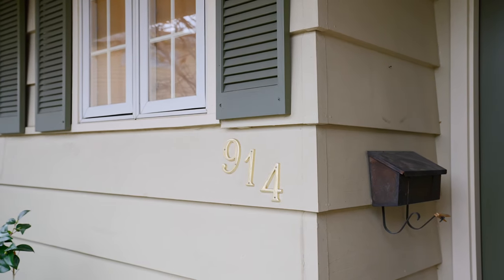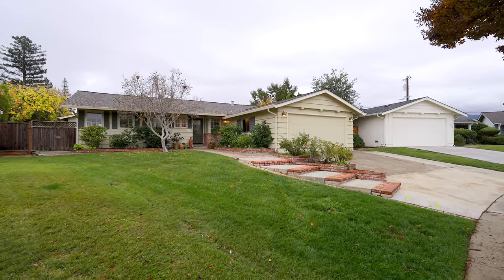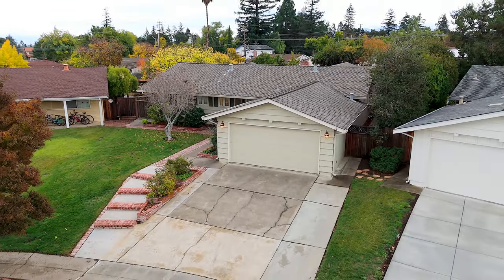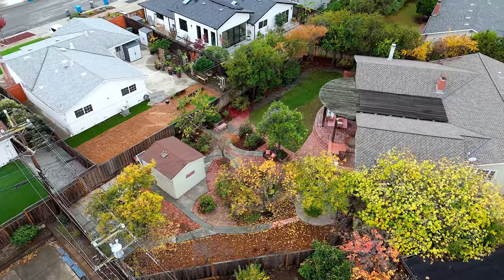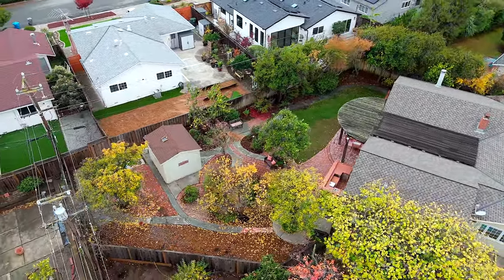We can't wait to show you inside — let's go and take a closer look. Welcome to 914 Sage Court in Cupertino, a four-bedroom, three-bath, one-story home nestled in a peaceful cul-de-sac with over 2,400 square feet of beautifully designed living space on a gorgeous 13,000 square foot lot.